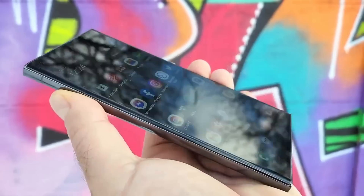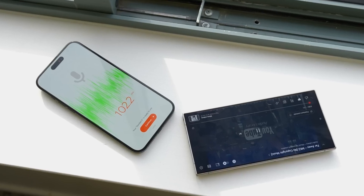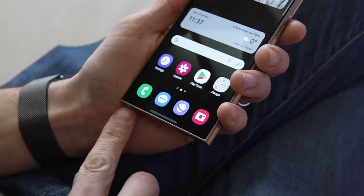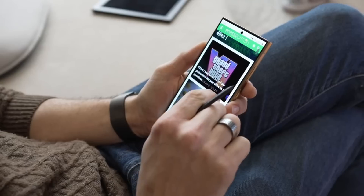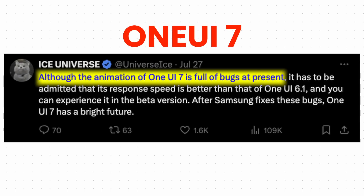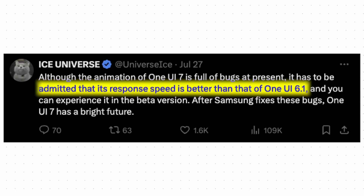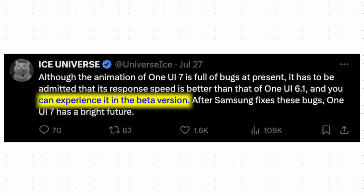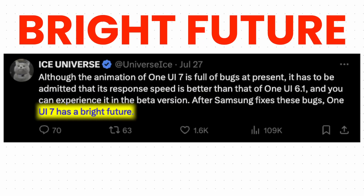Although Samsung put this status bar on the left, which differentiates One UI 7 from the Dynamic Island. The second feature might be a game changer: smoother animations. People hate what Samsung does with animations, and Ice Universe was one of the biggest critics of Samsung animations. But even Ice is satisfied with the new animations on One UI 7. Although the animations are full of bugs at present, it has to be admitted that the response speed is better than One UI 6.1. After Samsung fixes these bugs, One UI 7 has a bright future.